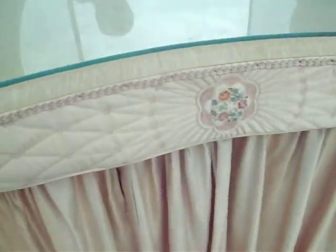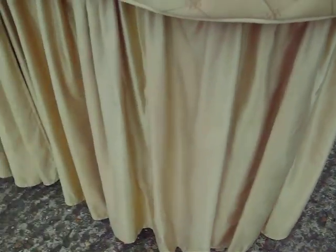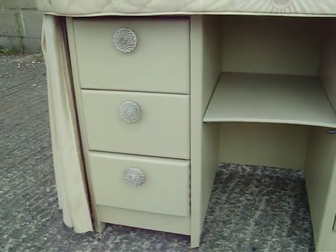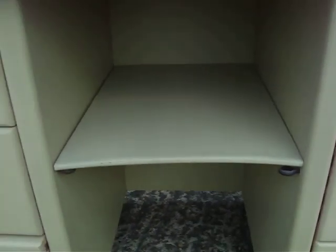See, it's got this trim round here, holster trim, and these are curtains. Unfortunately you can see they're deteriorated in places, but behind them there's this lovely drawer arrangement. Original handles, and there's a shelf there which you can remove.